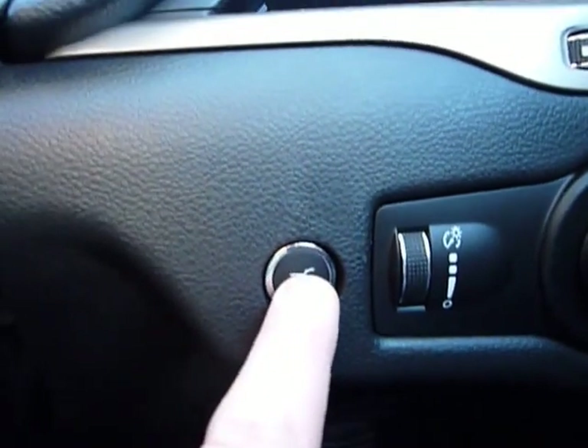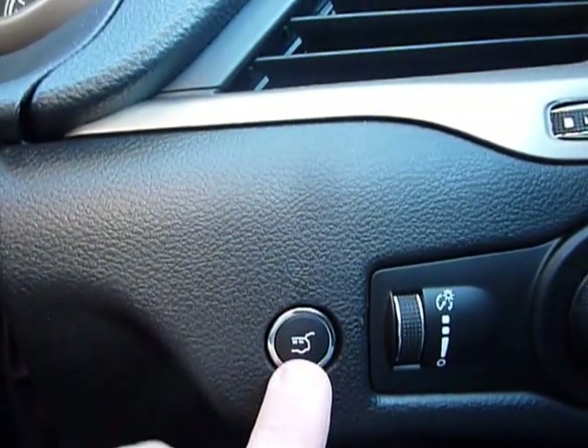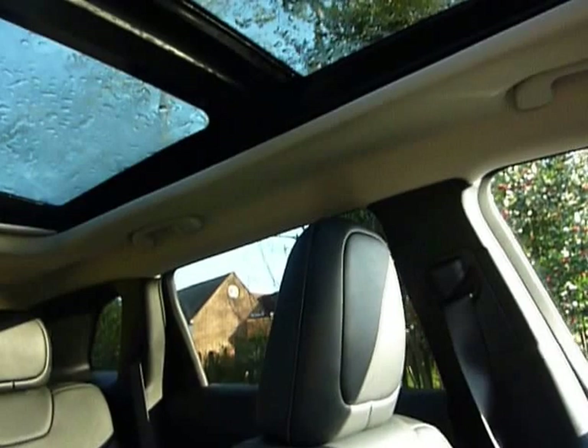So that button opens the boot from inside — and it will shut it too. So that's very helpful.